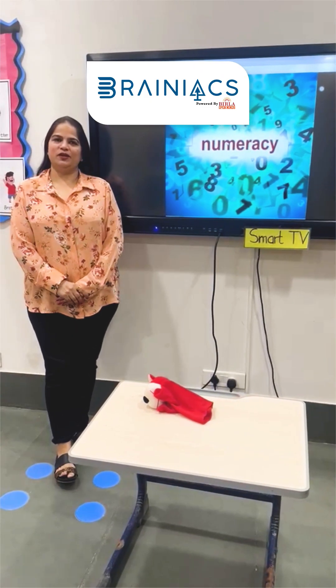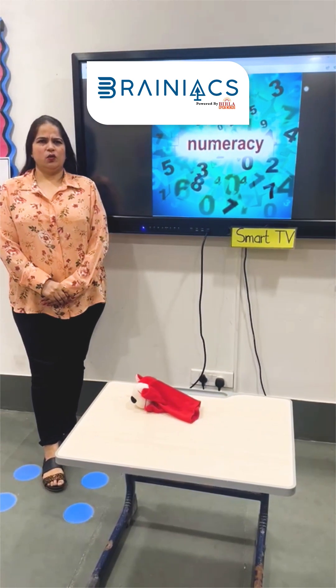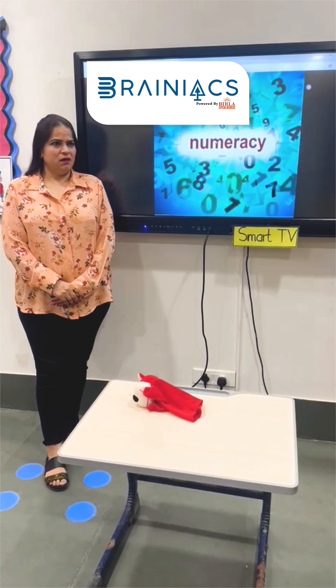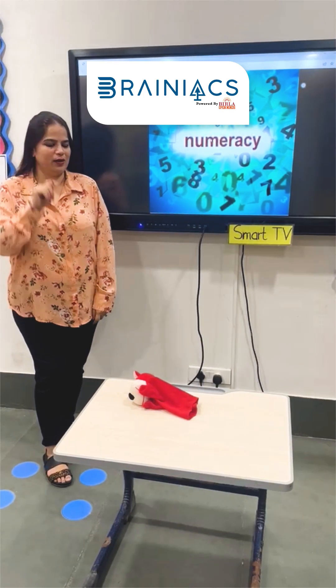Hi, I am Saranik, a physical educator. I teach in Vrla Open Minds. Today we are going to learn about numbers. But you know, someone is scared with numbers. Wait a minute, let me call them in.